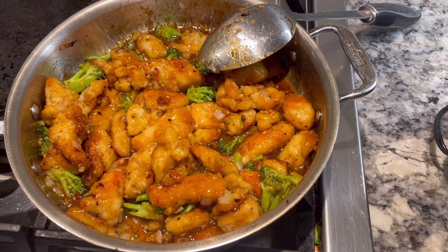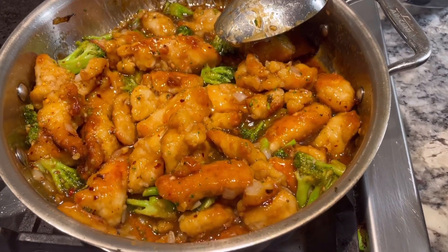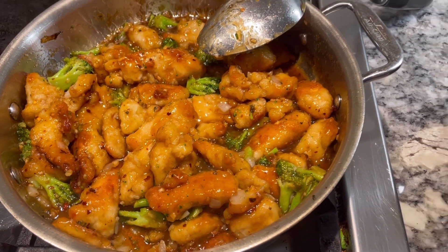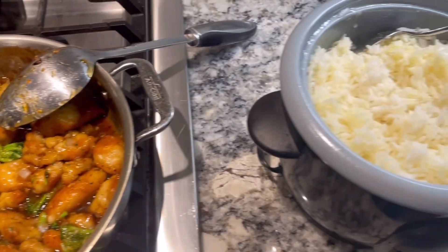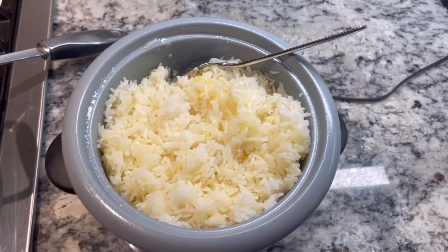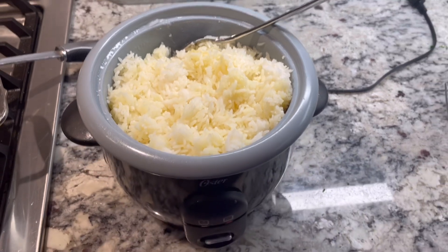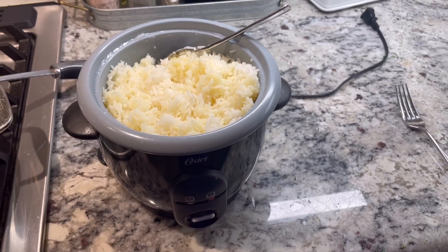Another one of those nights when I'm going to work — a quick one. I got this from Costco; it was actually in the fresh section, not frozen. It was a general-style chicken. I added broccoli as a vegetable and just served it with some plain white rice. I can get this cooking while I'm getting ready for work at night.